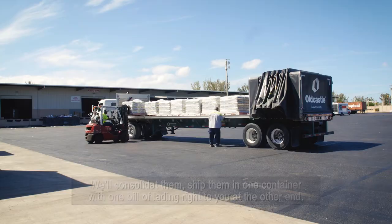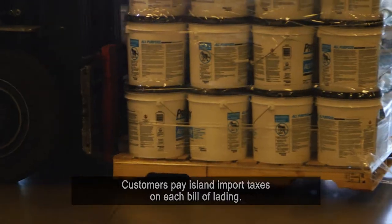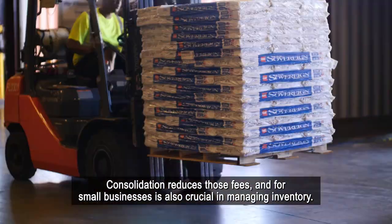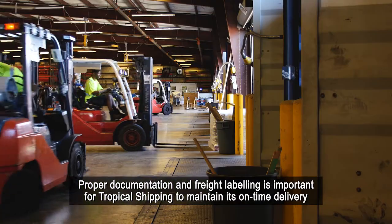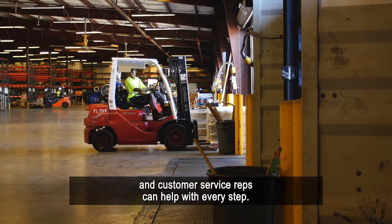Customers pay island import taxes on each bill of lading. Consolidation reduces those fees, and for small businesses it is also crucial in managing inventory. Proper documentation and freight labeling is important for Tropical Shipping to maintain its on-time delivery, and customer service reps can help with every step.